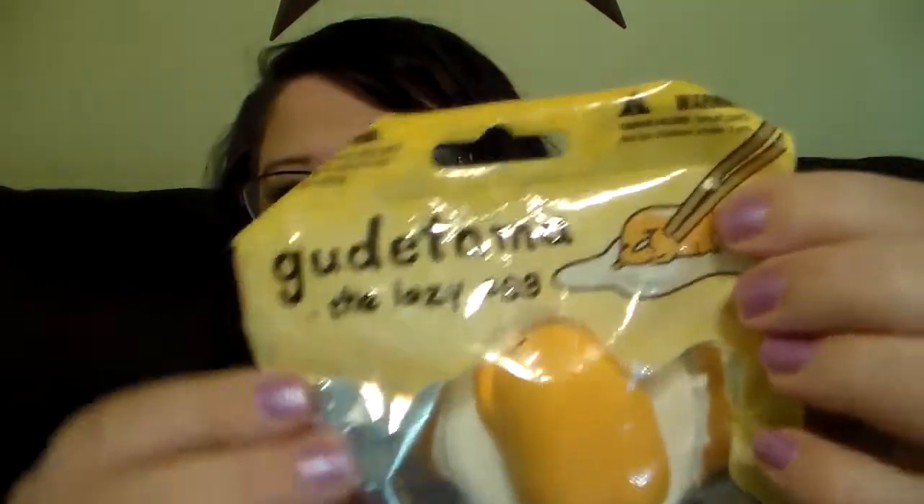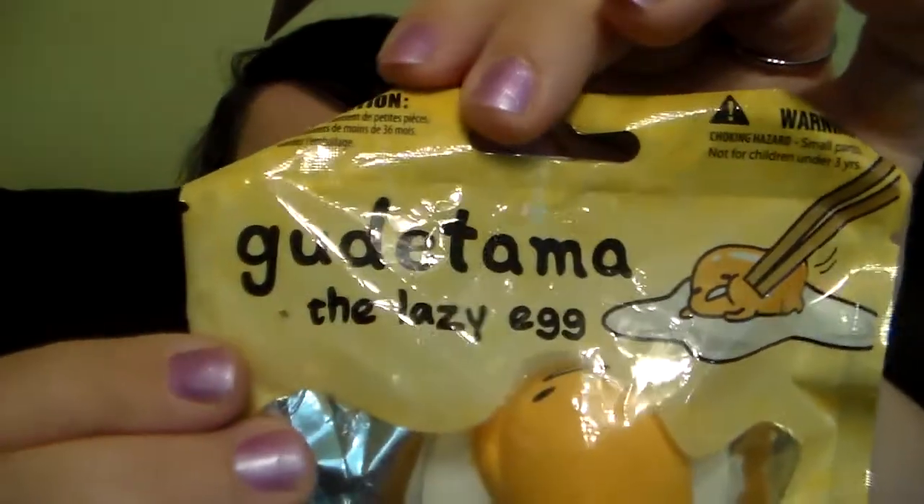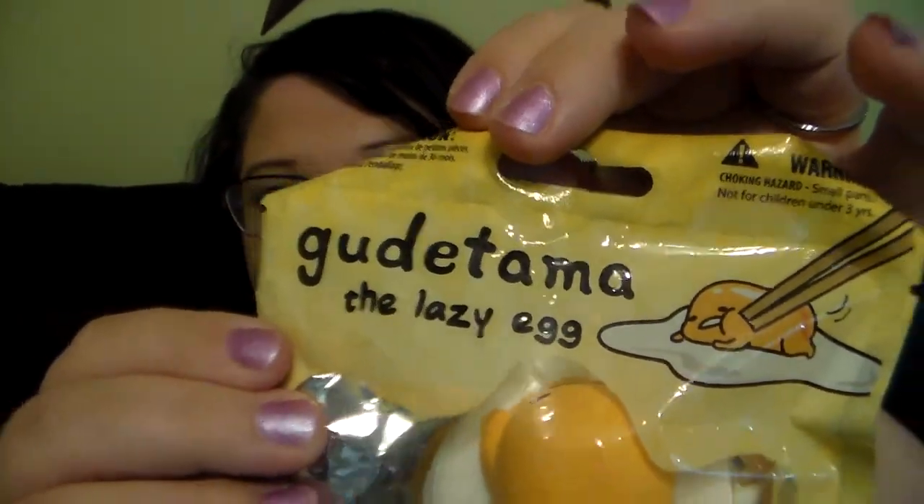So it says 'Squish Me,' and it's the Gudetama Lazy Egg. I love this thing at the top here with the little chopsticks trying to pick him up. I think that is the cutest thing ever. So let's open it together and I will show it to you guys.